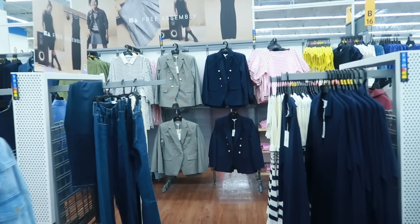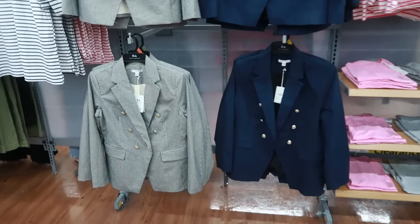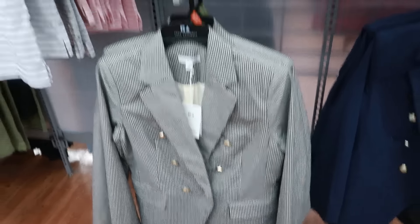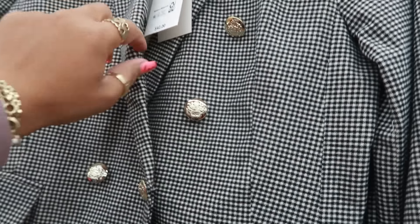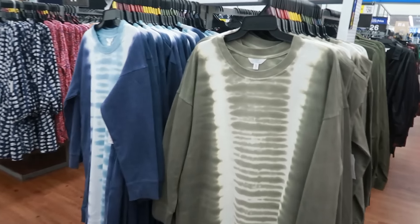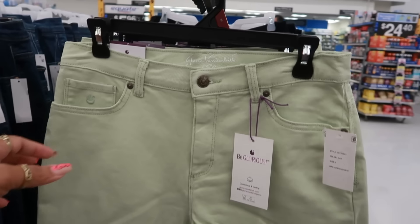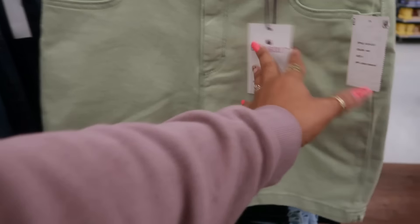Right here Free Assembly — I'm seeing some new blazers with the buttons all down the front, little gold buttons. These are $42, everything goes up to a 2X. Tie-dye shirt dresses, Time and True — they do have pockets, $17.98, and I see a 3X back there. They also have that in blue. Gloria Vanderbilt $24.98 for these spring-colored shorts.